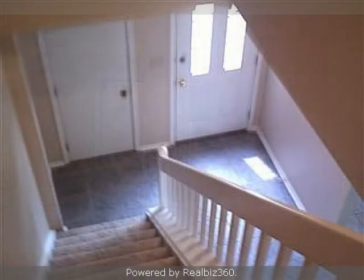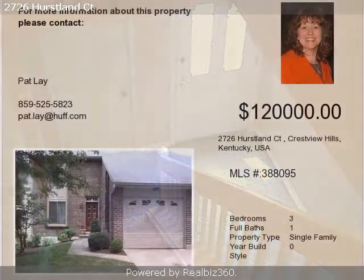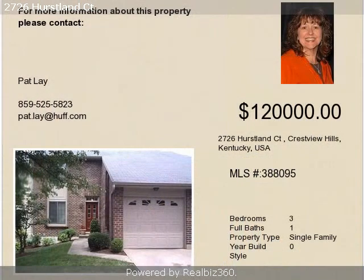This property is a three-bedroom, one full bath, and one-half bath condominium. The list price on this property has recently been reduced to $1,500.